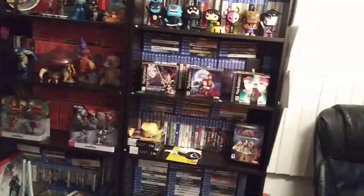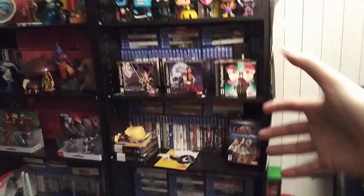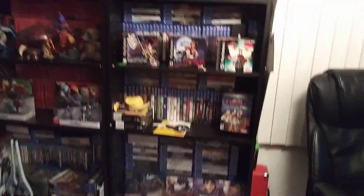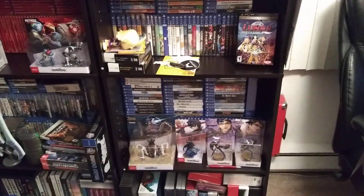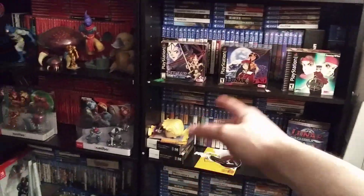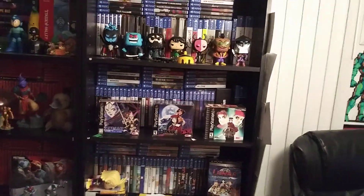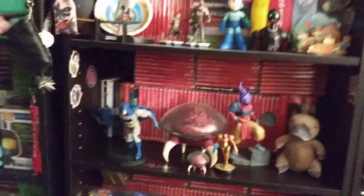Yeah, I guess you could call this like a mini room tour. I'm sure everybody wants to see a full in-depth room tour — there's a little sneaky peek for you. This isn't exactly what it's fully going to look like because I'm still rearranging things. That stuff's probably not gonna stay there, these amiibos aren't gonna stay there, those boxes won't be there, and the Samurai Jack Funko props probably won't stay there either.